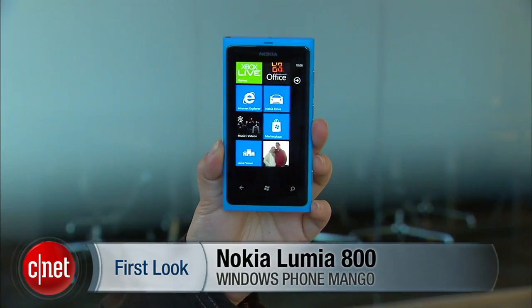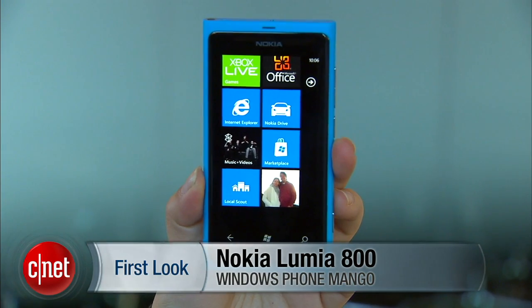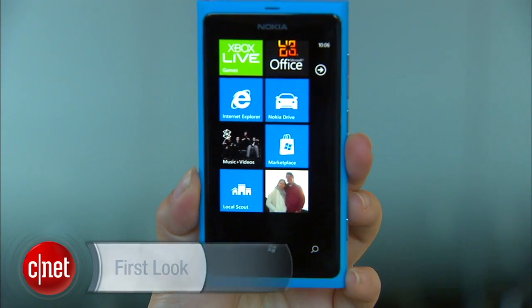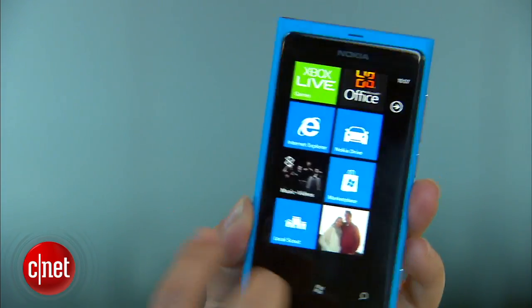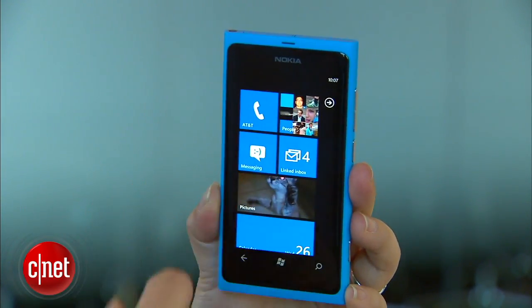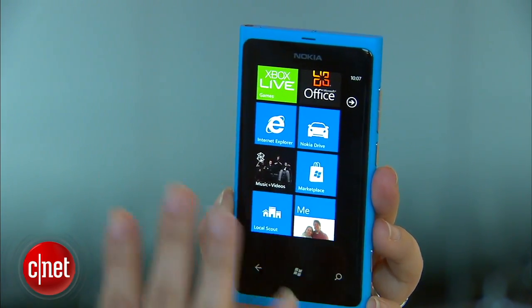I'm Nicole Lee, Senior Associate Editor for CNET.com, and this is a first look at the Nokia Lumia 800, one of Nokia's first Windows Phone devices. It supports the latest Windows Phone 7.5 Mango operating system. It's made out of a unibody polycarbonate material. On the front is a curved 3.7-inch WVGA AMOLED clear black display.